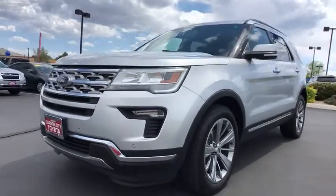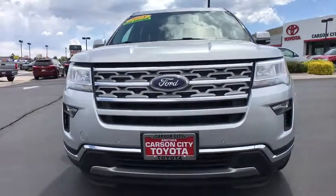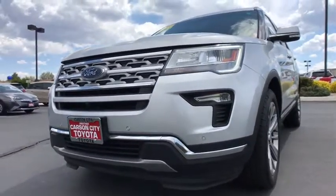Keyless start, aluminum wheels, cruise control, four-wheel disc brakes. Drive away with a great deal on this vehicle. Call or stop in today.